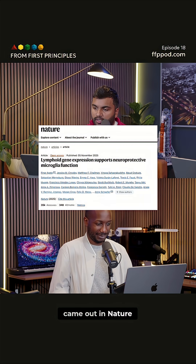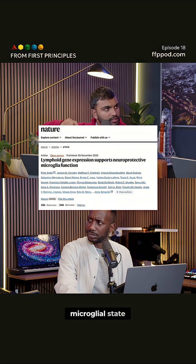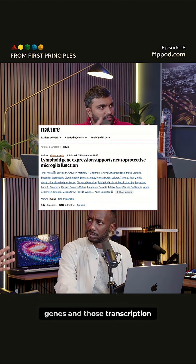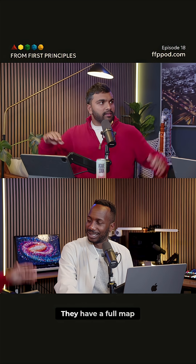A core study that came out in Nature identified exactly the genes involved in this microglial state. They've identified how those genes and those transcription factors create the downstream effect of mitigating Alzheimer's — so it's top down all the way. They have a full map.